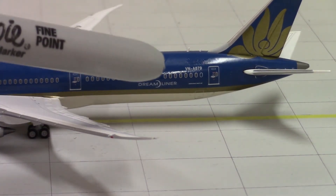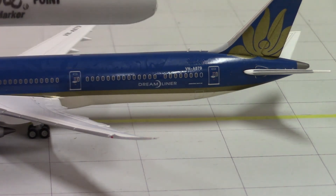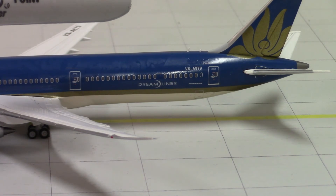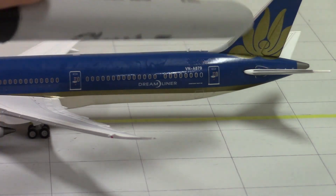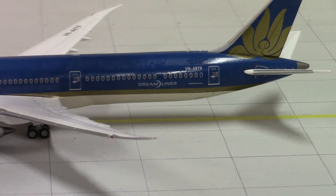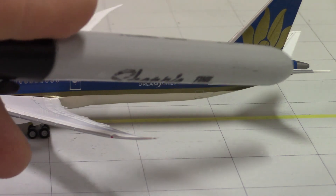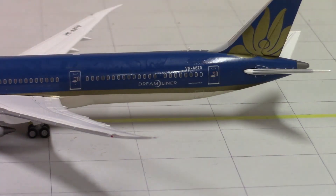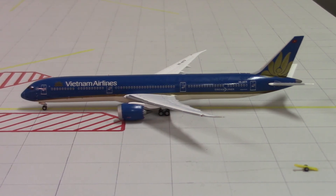Back here we have the Dreamliner titles and the registration, which is Victor November Alpha 879. Then we have a beautiful flower here in gold — I'm not sure what type of flower it is, but it looks amazing nevertheless. And then we have the horizontal stabilizers back here.